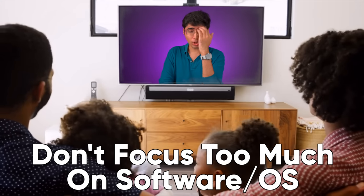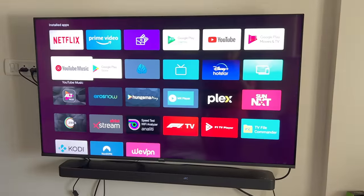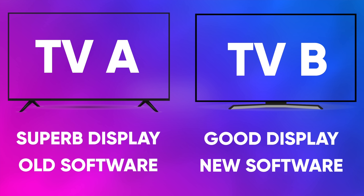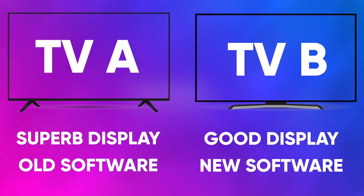The first tip is: don't focus too much on the software. Now you might be thinking — we use all the apps on the TV, what does that mean? Hear me out. You have TV-A and TV-B, assuming all other things are the same. TV-A has a superior panel but comes with Android 9 or an older OS. TV-B has a worse panel but comes with the latest Android. I would say you should go with TV-A, because the most important thing in a TV is its display panel.